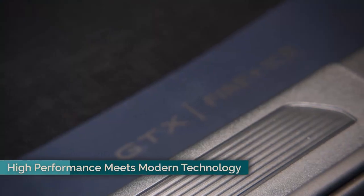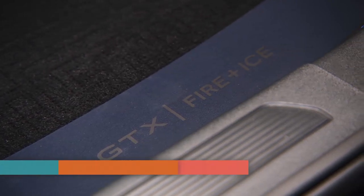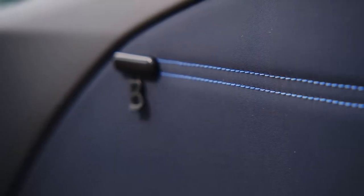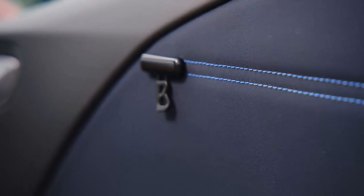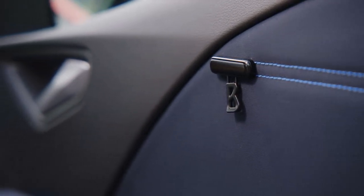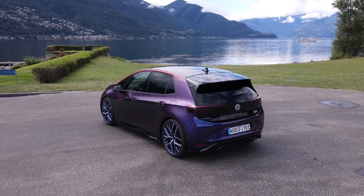Powered by a 240 kW, 326 PS electric motor, the ID.3 GTX FireEyes accelerates from 0 to 100 km/h in 5.7 seconds. Its 79 kWh battery offers up to 601 kilometers of range, ensuring both power and efficiency.